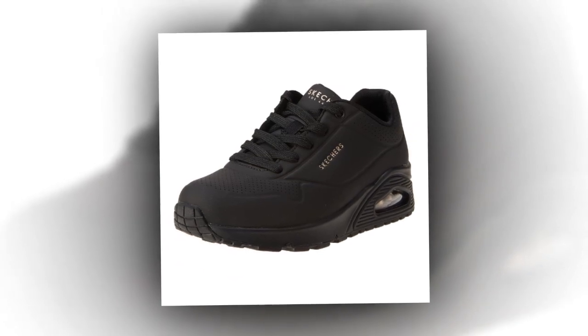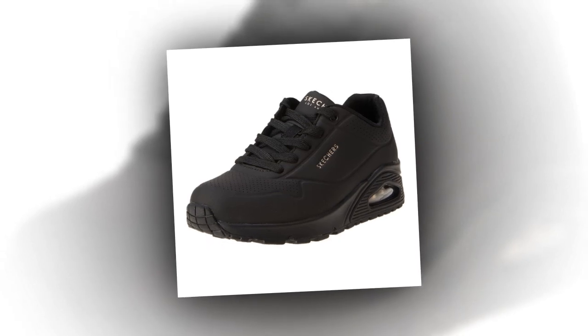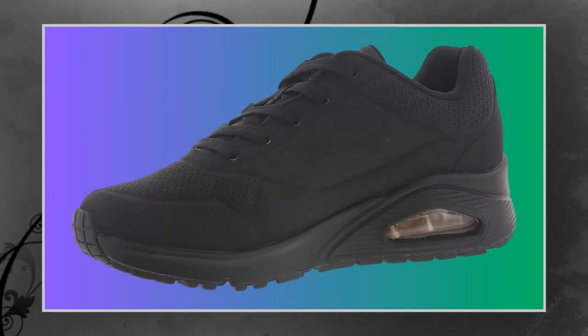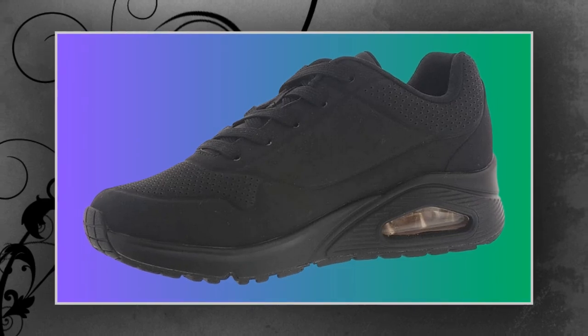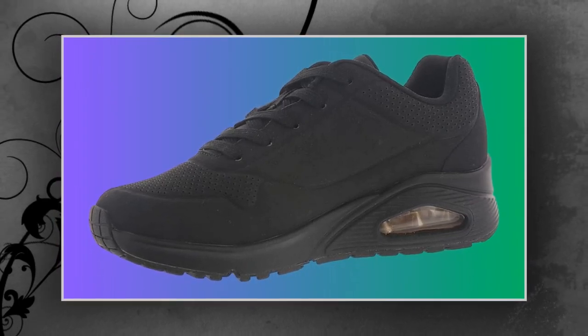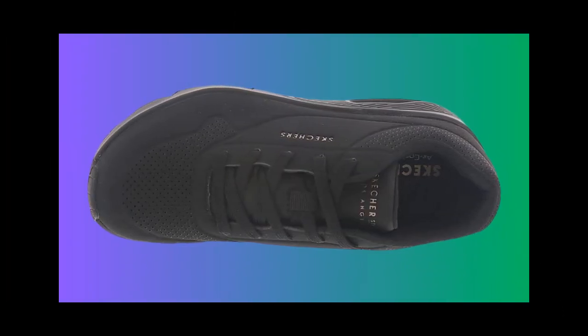Another happy customer mentioned: 'I was a Skechers kid and I've been searching for comfortable walking sneakers for my flat feet. These are a game changer for me. I spent a lot of time looking for the best sneakers for comfort, and these truly live up to the hype.' This shows how the Skechers UNO caters to a range of needs, including flat feet and even lower back pain.